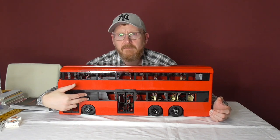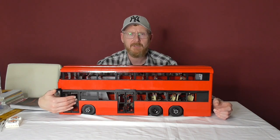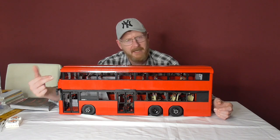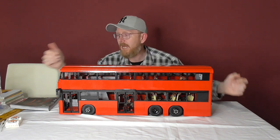Another issue is with the doors: when you build it as shown in the instructions, from the front doors, only one door opens. For the others, they forgot the mechanism — or it's intended, I'm not sure.